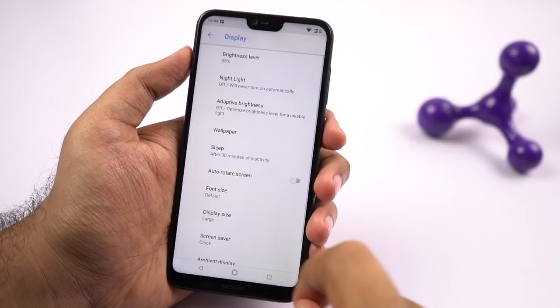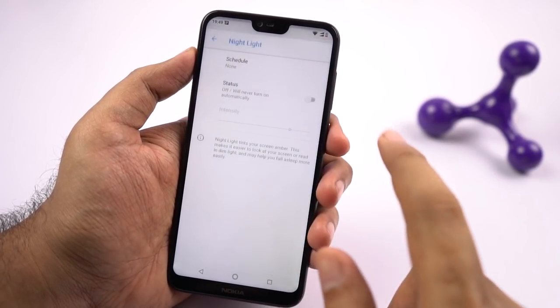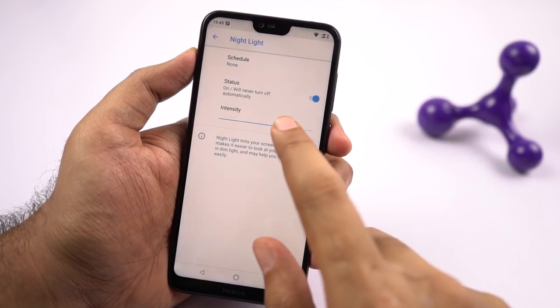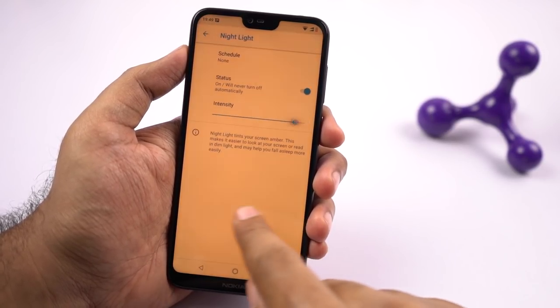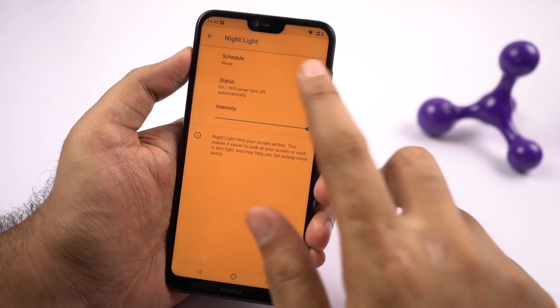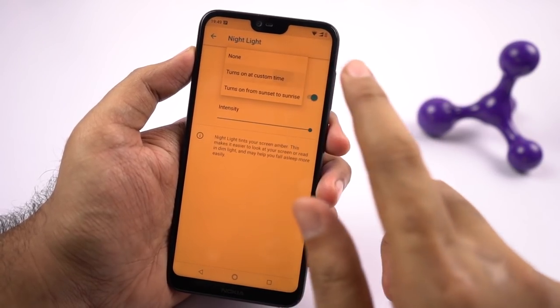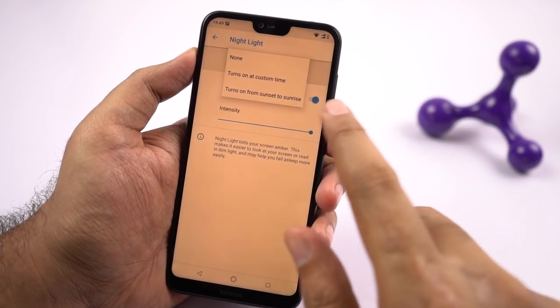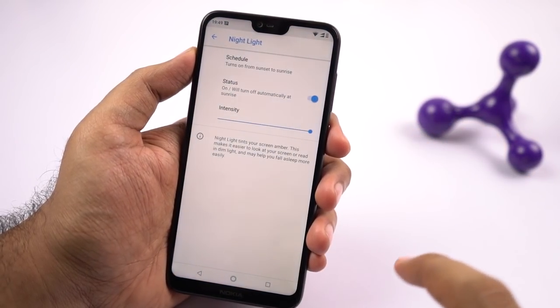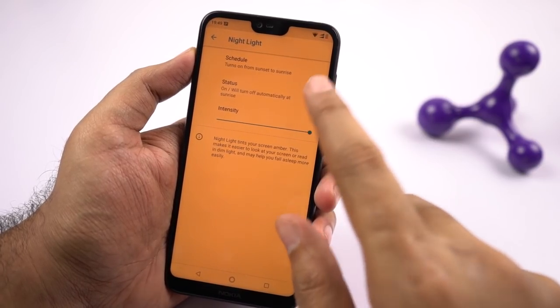Next it has a feature called night light. According to research, using our phones at night can affect our sleep because of the blue light emitted by the display. To prevent that, most phones come with a similar feature called night light. Once you enable this feature, it puts a warm tint on the screen and filters all the blue light. From the settings page, you can change the intensity of the tint and even schedule it to turn on and off automatically at a specific time, or at sunrise and sunset.